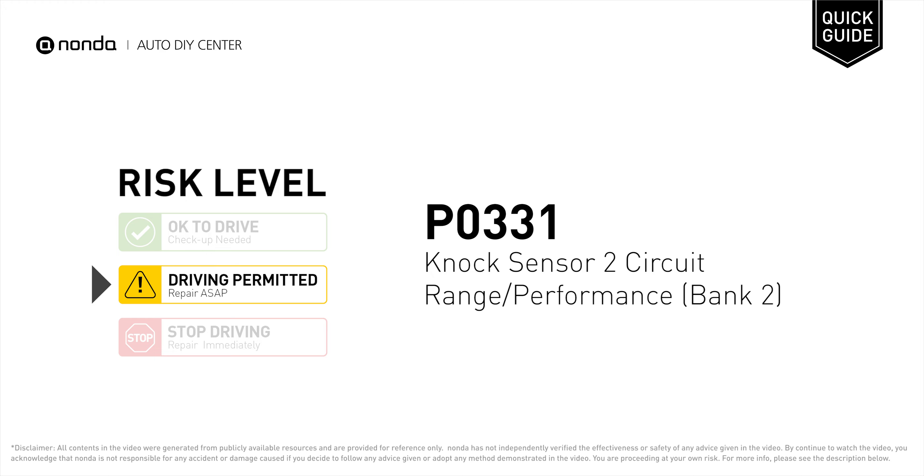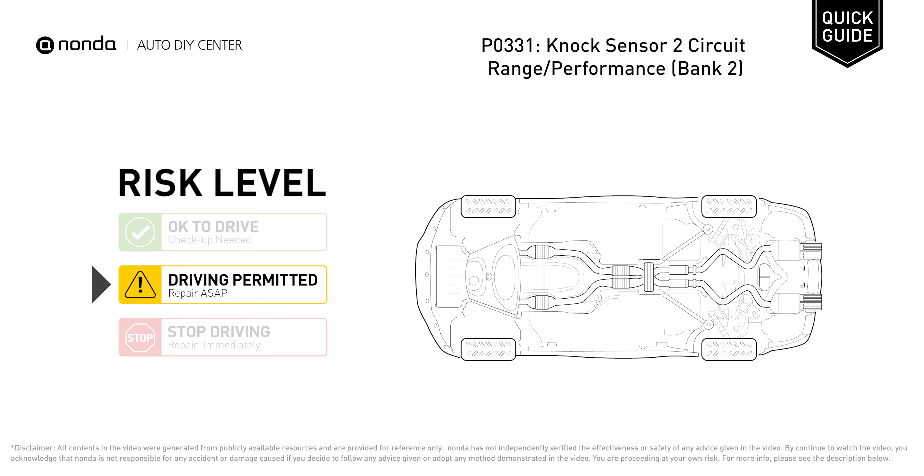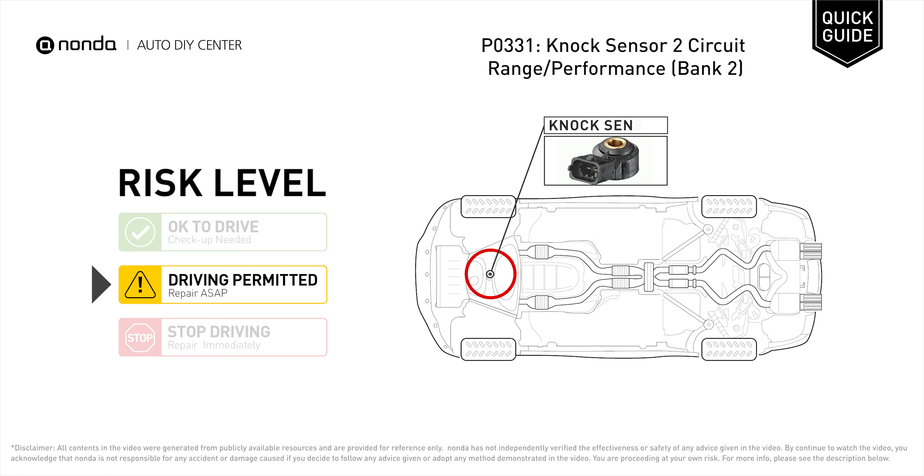P0331 is a diagnostic trouble code for NOx sensor 2 circuit range or performance at Bank 2. Under this circumstance, short distance driving is permitted, but your vehicle should be repaired ASAP. P0331 means that the NOx sensor 2 in Bank 2 is not operating properly.